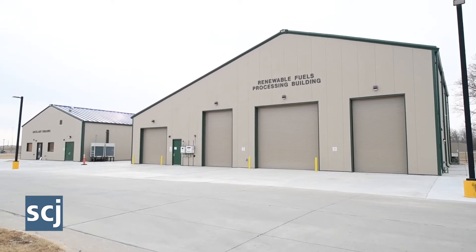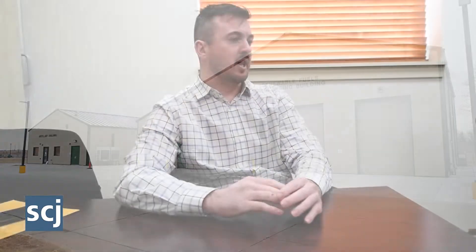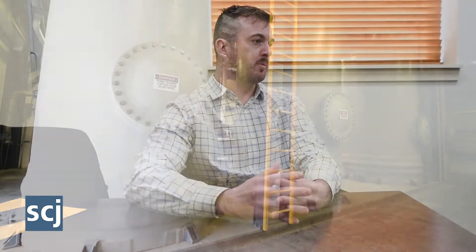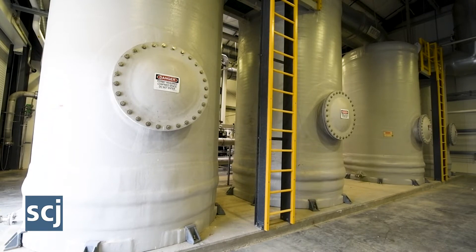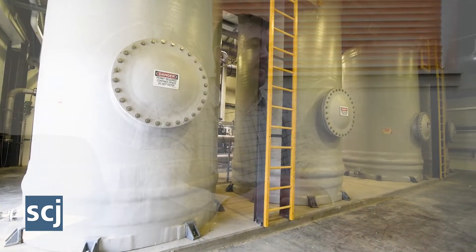Instead of the pipe going to the flare, now that pipe comes here. We remove a lot of pollutants: H2S, siloxanes, volatile organic compounds — all have to be removed from the biogas.